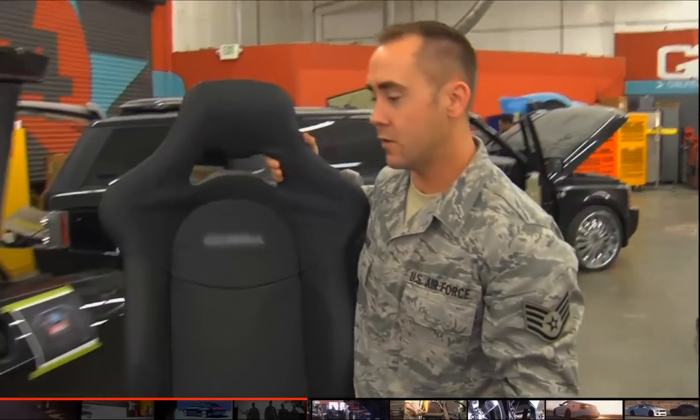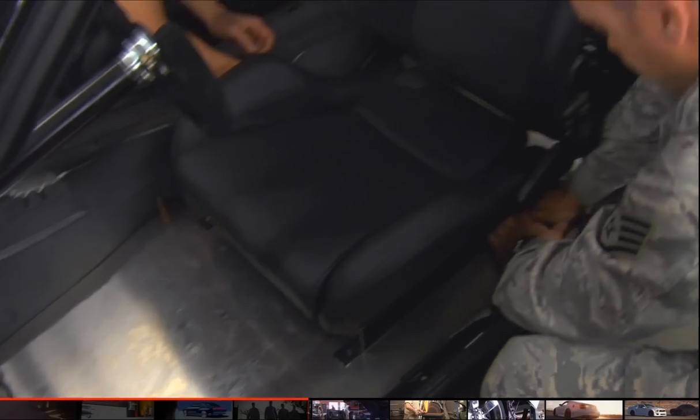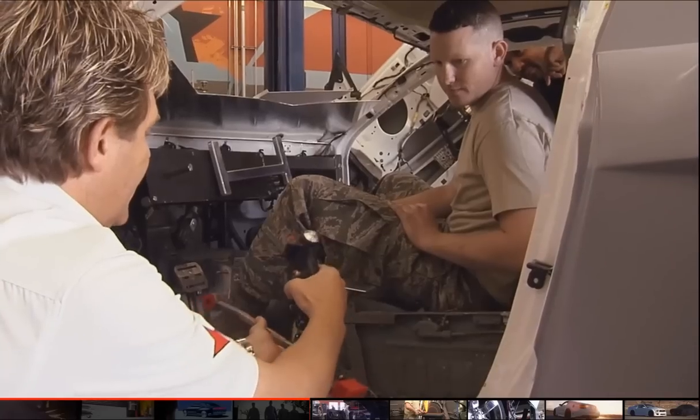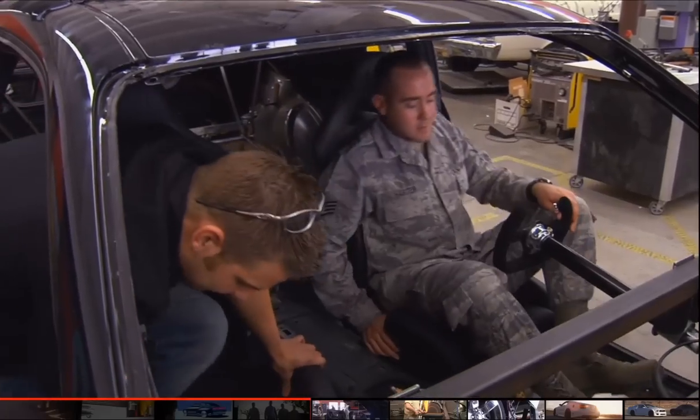Now that the floor panels are mounted in, we can get the seat put in. From what I learned watching these Airmen these past couple of weeks, they're out there working, trying to use their expertise and knowledge. They've got a little bit of everything that they put into these cars, and we're hoping that once everything is said and done and they see the final product, they'll understand exactly what the purpose of this was and why we did it.